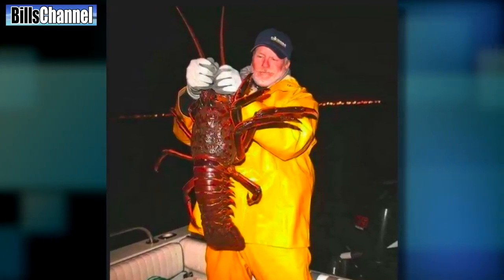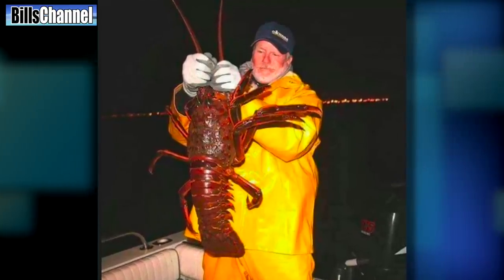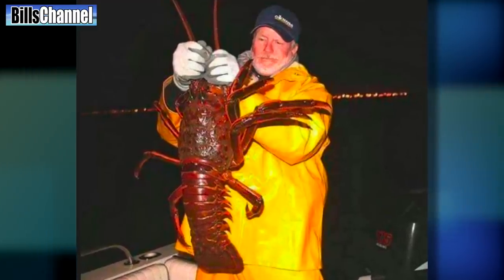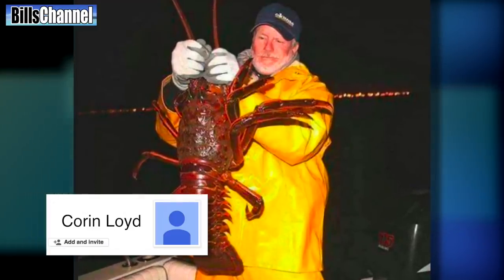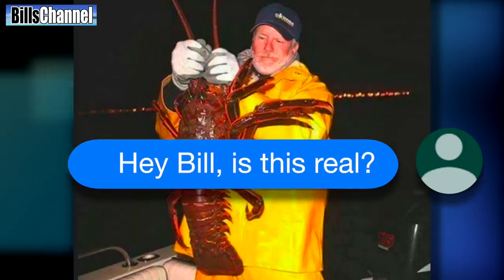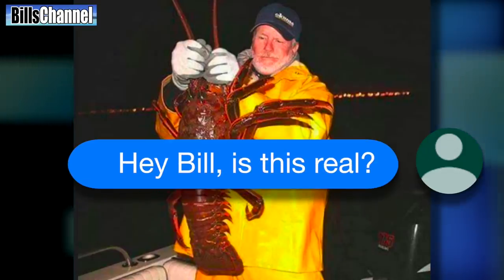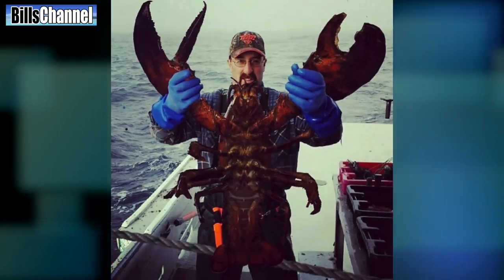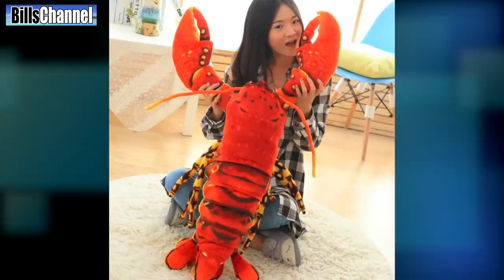Is it possible this is a real lobster that man is holding? Or did somebody with a new copy of Photoshop play around with reality? The picture was sent in by Corin Lloyd who just asked, "Hey Bill, is this real?" A quick look around the internet will show you literally hundreds of postings of some of the biggest lobsters you have ever seen. But as far as this one goes, I'm not so sure, and I wasn't the only one.